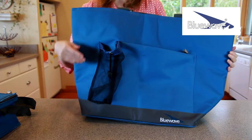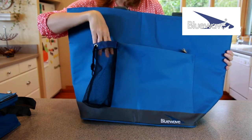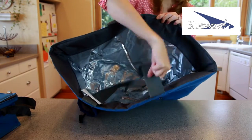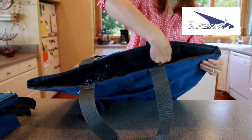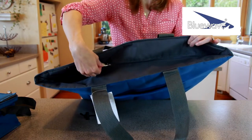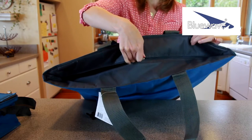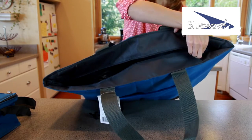It also has a side mesh pocket for water bottles, umbrellas or even sunglasses. The zipper closure makes sure your food or beverages being transported stay put in the tote and maintain temperatures longer. You can even add a hot or cold pack to keep items cold even longer.